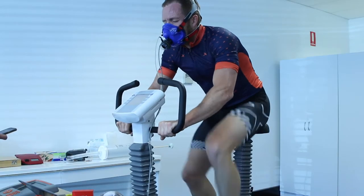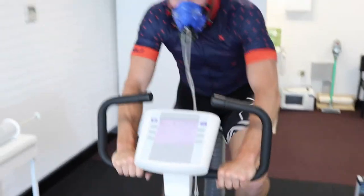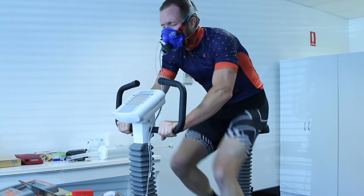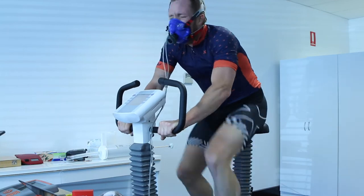During the test: encouragement from the tester — 'Finish up, good mate, heart rate 171, VO2 54.2, 65.5 mate, 65.5 — let's go, come on, come on, good.'